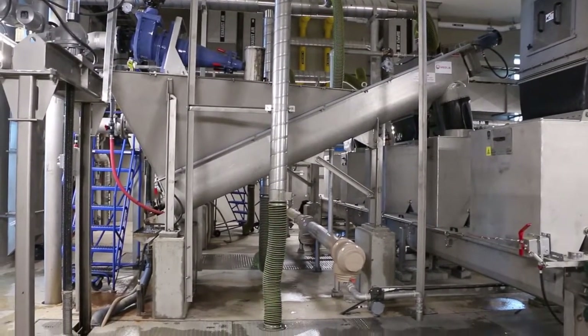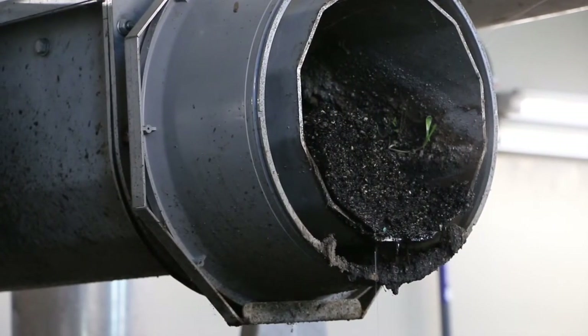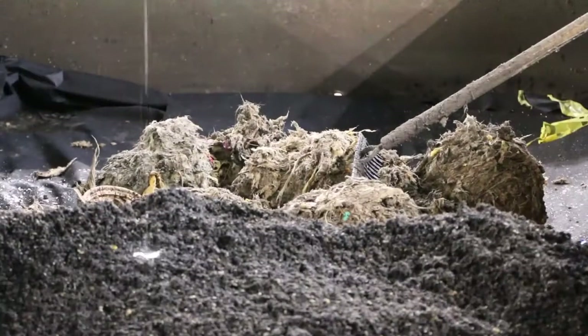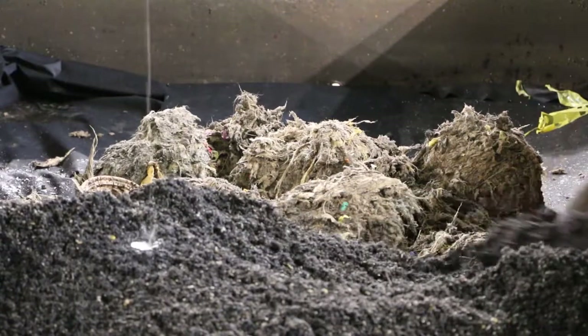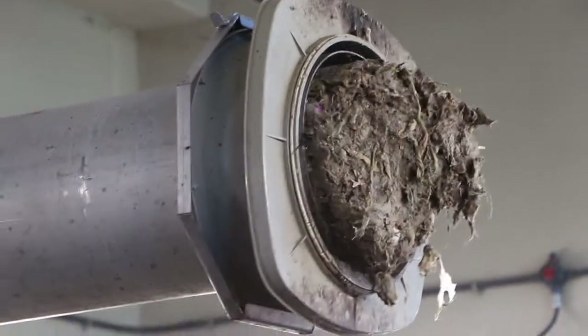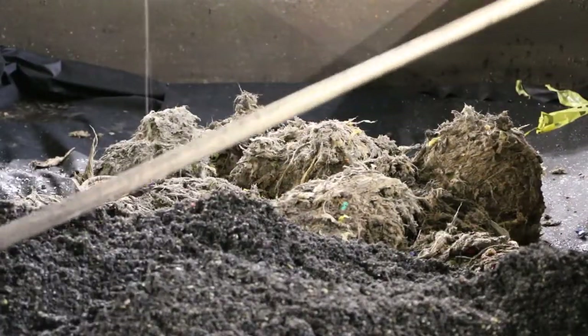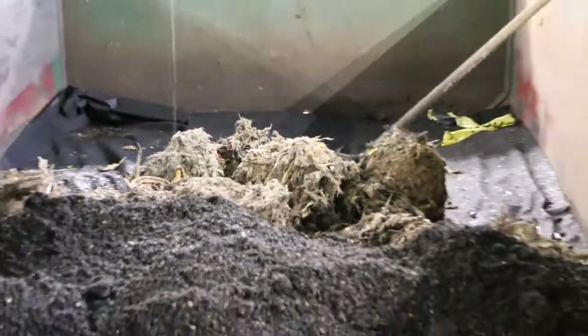The grit is sand and dirt — an inorganic settable solid which is captured and carried through an auger into this bin. And the paper, rags, condoms, tampons — anything that goes down the drain that shouldn't — is captured in this bin, compiled, and then taken to the landfill where it's disposed of.